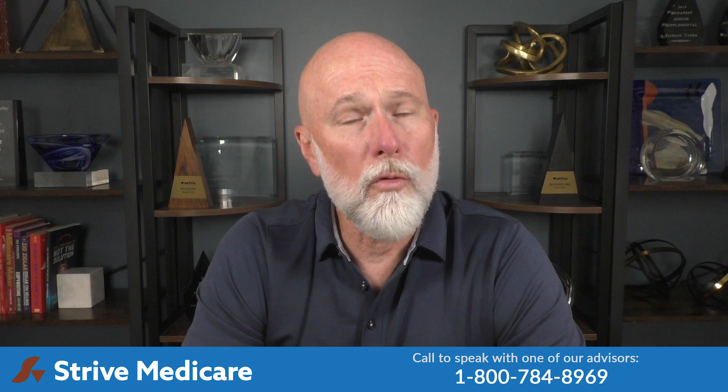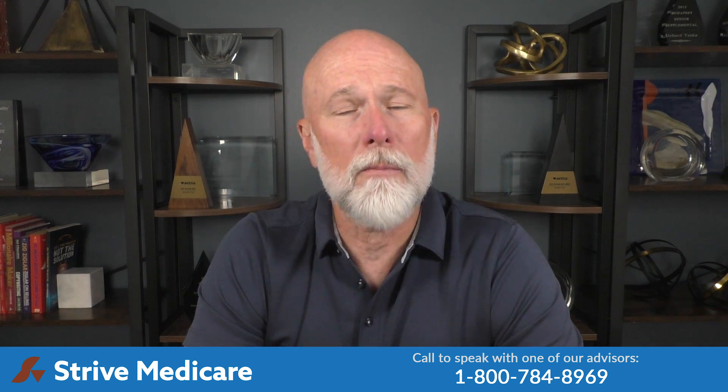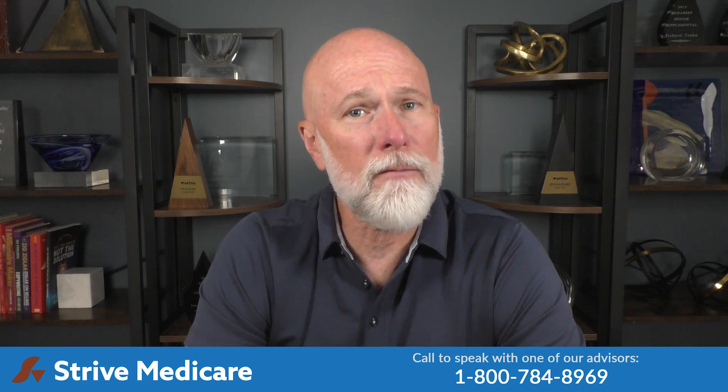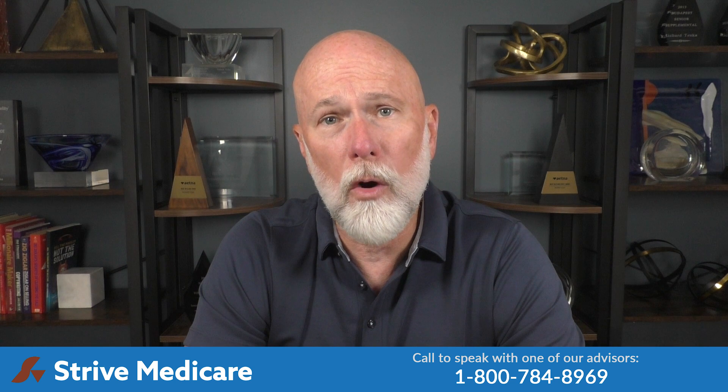It's important to know you won't receive an actual check. Depending on the plan you enroll in and how much of the premium they reimburse, you'll just pay the reduced premium amount from your Social Security check. So, just to recap, while the give back benefit can help save you money, there are a few things to be aware of when considering enrolling in a Medicare Advantage plan that offers it.